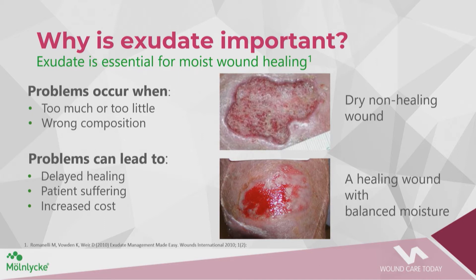Dry, non-healing wounds do not allow cells to move across the wound bed. When we have the moisture balance just right, a wound will move through the haemostasis, inflammation, proliferation, and maturation stages. As acute wounds heal, the exudate level decreases — but that's not the same pattern we find with chronic wounds.